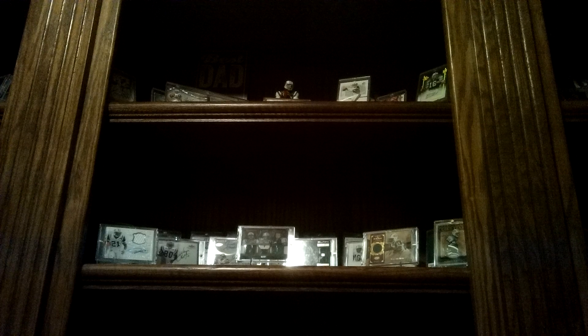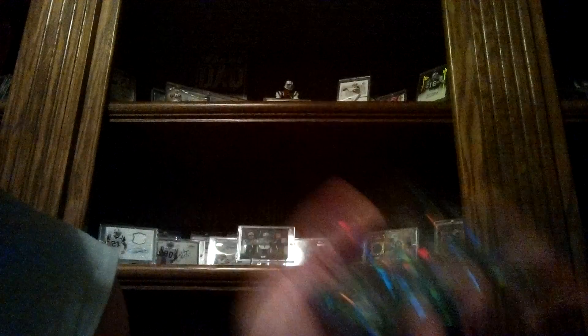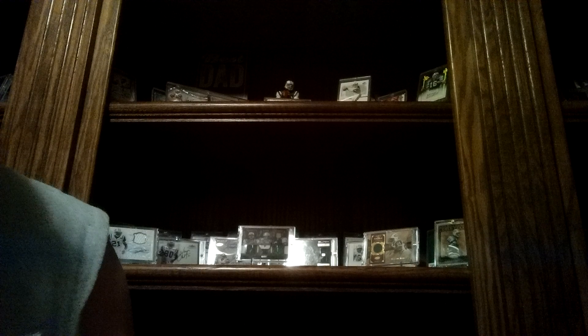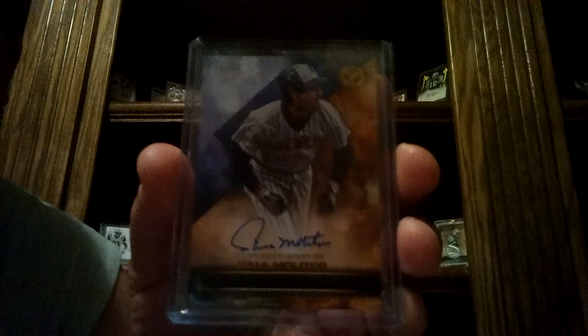Next one was a Raz win from Joe Henderson. He also sent this as an extra — a little cracked ice green variation Brandon Marshall. And the Raz win, which is awesome because I need an autograph of this guy in a Brewers uni. Out of the new Topps Legacies — Paul Molitor.